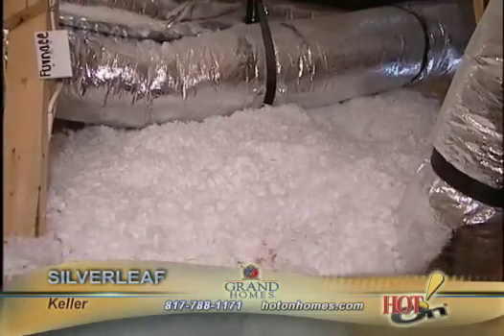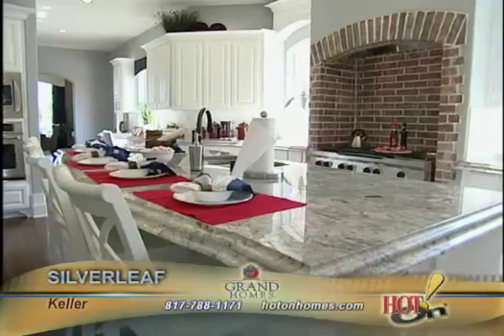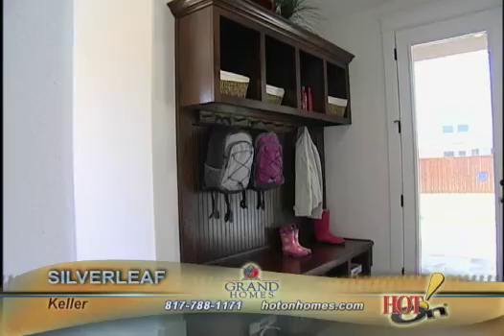We use R38 blown-in insulation. Combine all this, we generally put anywhere between $16,000 and $17,000 worth of energy efficiency in each and every grand home at no cost to them.